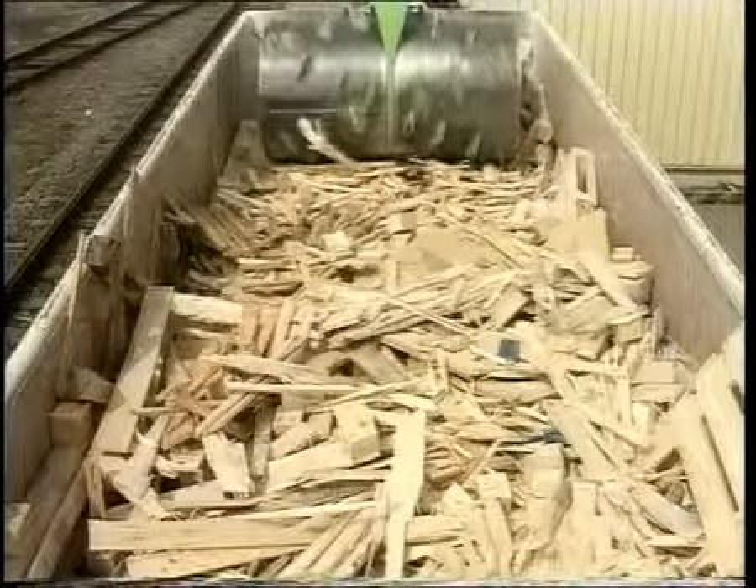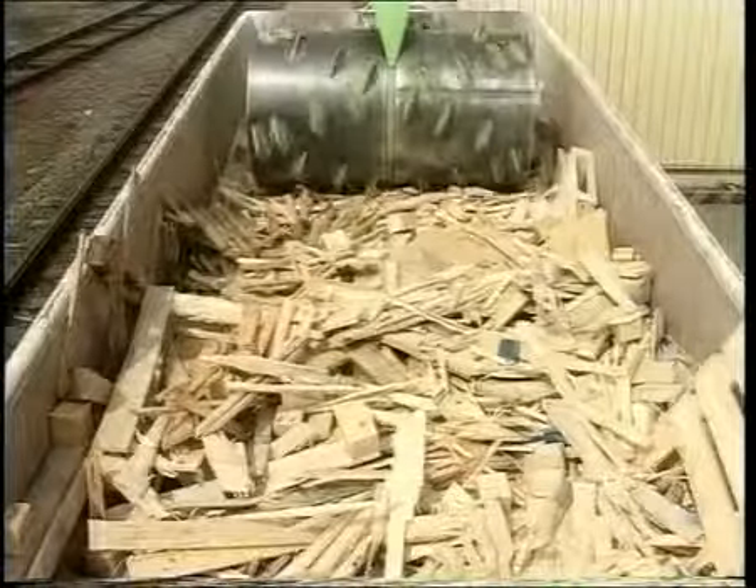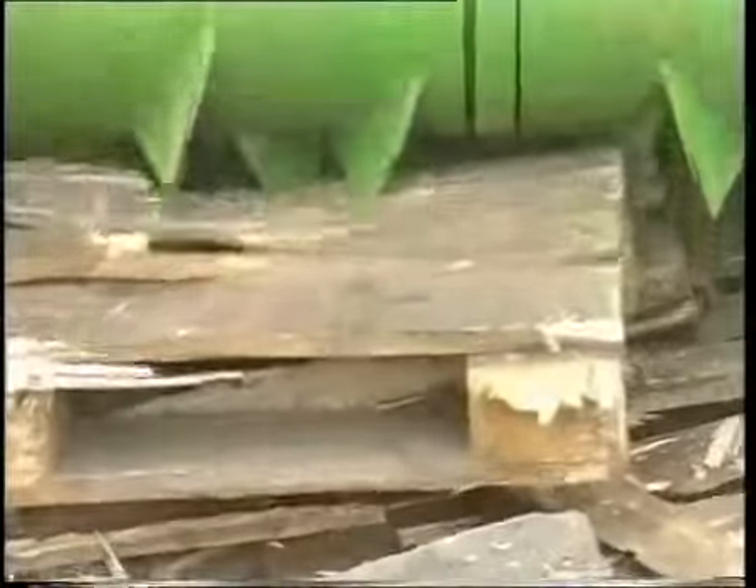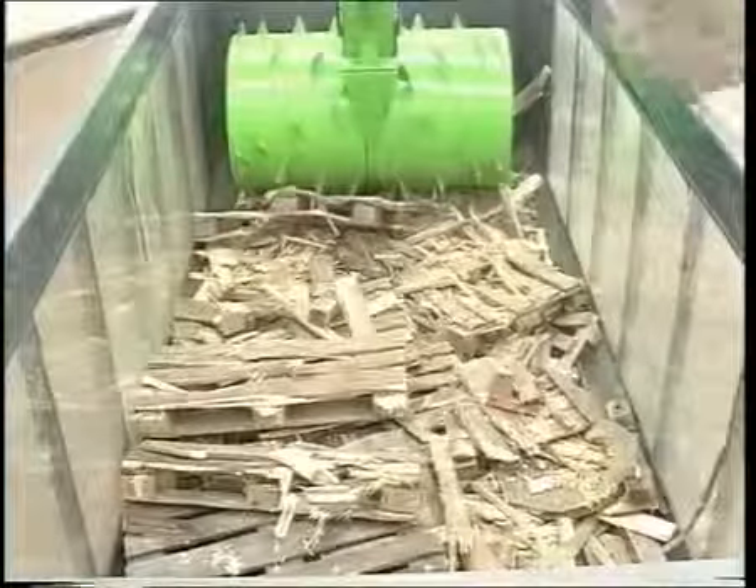The Rollpacker enables recyclable types of waste to be treated separately from other wastes, resulting in considerable savings in incineration and landfill costs.